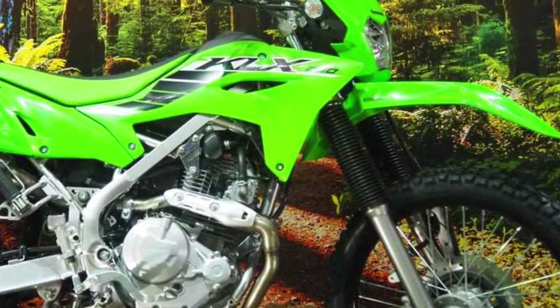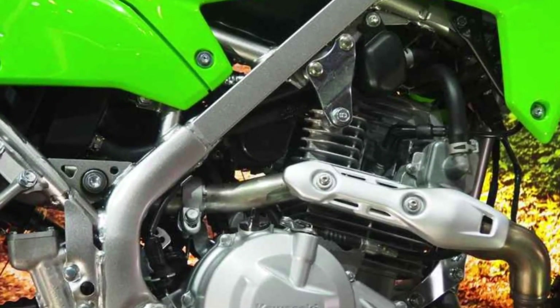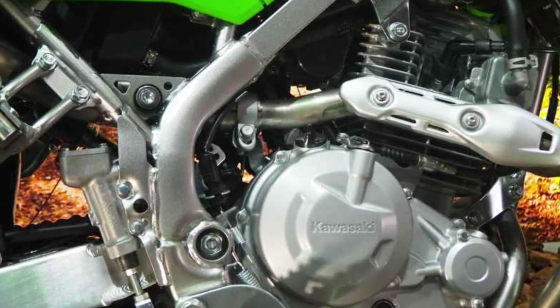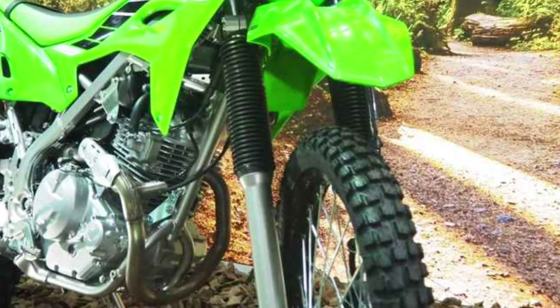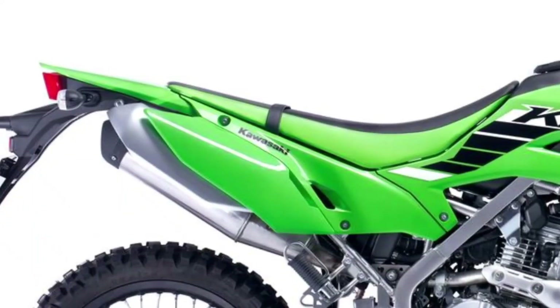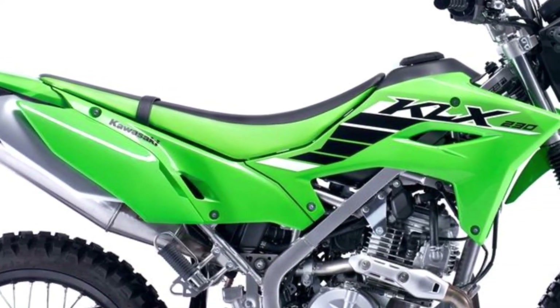Its 233cc fuel-injected engine is a beast, providing a surge of power that'll have you grinning from ear to ear. And with its air-cooled design, you won't have to worry about complicated maintenance schedules — just fill up and go.